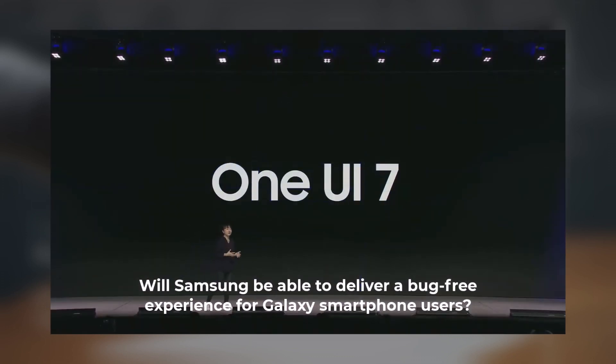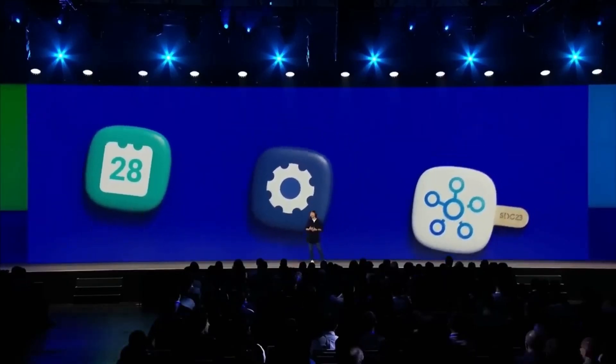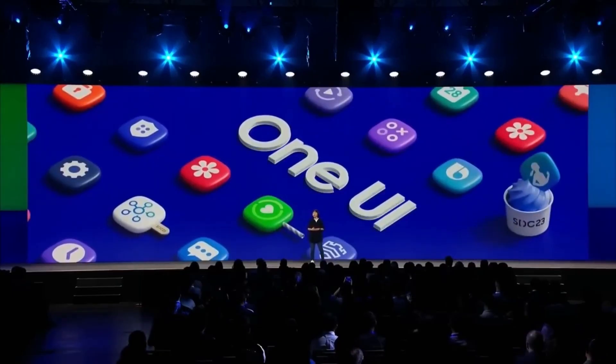Will Samsung be able to deliver a bug-free experience for Galaxy smartphone users? Samsung has postponed this year's One UI beta program, with the One UI 7 beta now expected to launch by the end of the year.